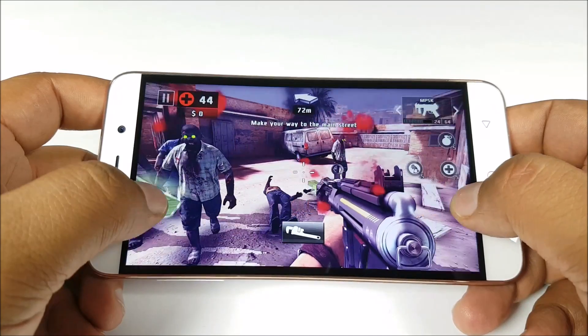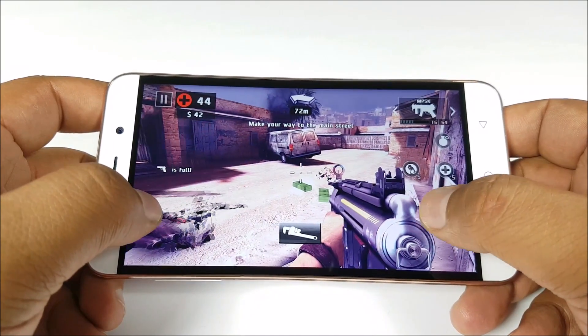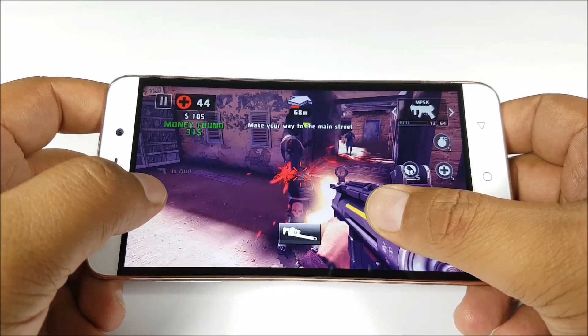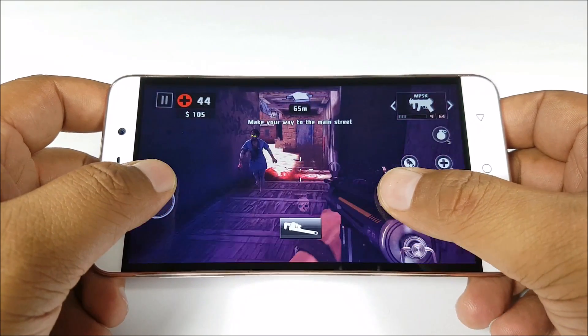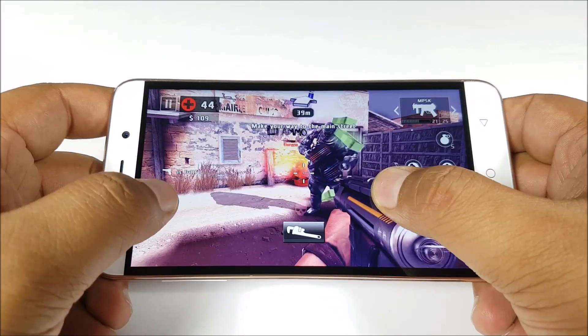We will talk to Coolpad about whether they can fix this with OTA updates. It seems the processor gets throttled when playing games continuously as the heating increases, which makes games lag even more progressively.